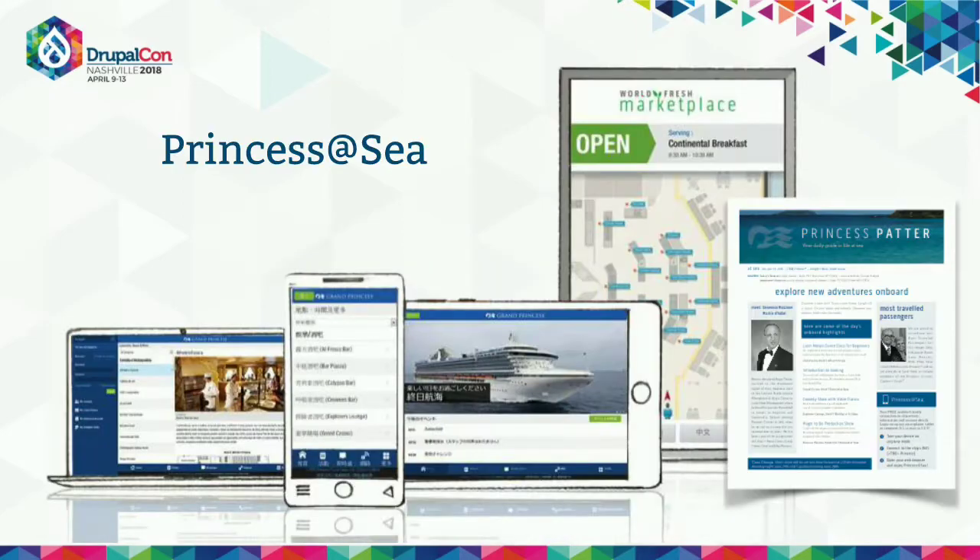When you think about digital transformation and digital products in Drupal and content management, we think about screens. And we definitely do screens. We run a product called Princess at Sea on our ships, and it is our guest experience platform. It's based on Drupal. Drupal runs on each one of our 17 vessels, and we deliver a ton of information to our guests via mobile phone, laptop, or digital signage.